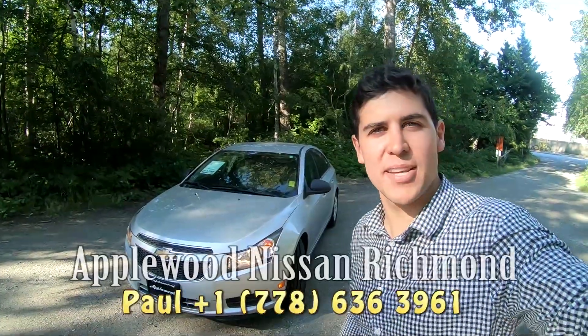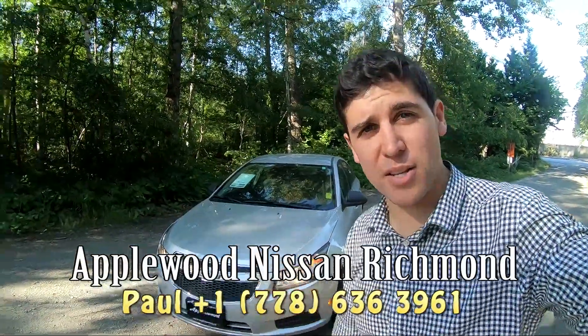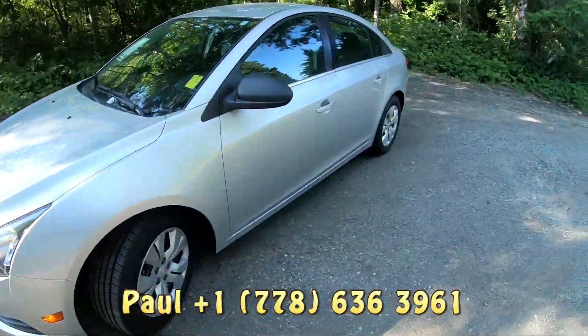Hey guys, it's Paul here from Applewood Nissan in Richmond. Behind me here, I've got a 2012 Chevy Cruze — really well-looked after car.